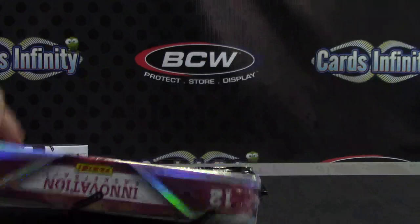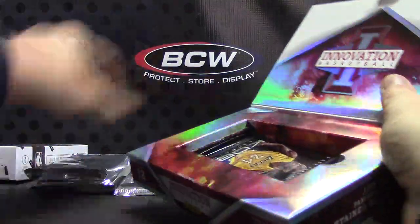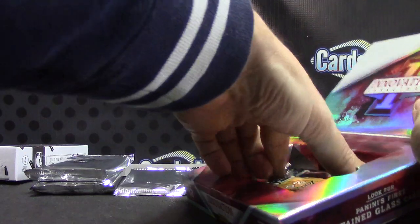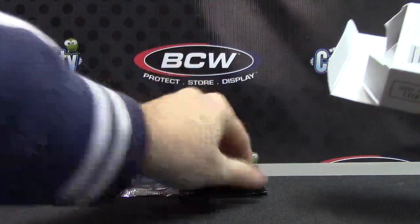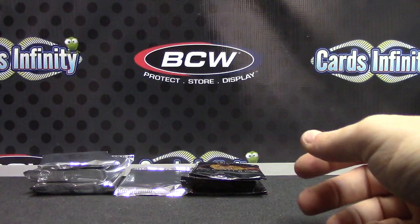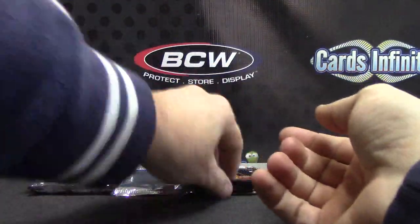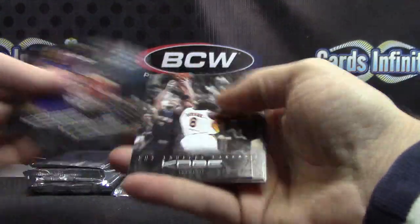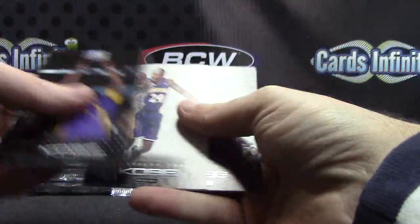And then we have Innovation. And Signature Series. Just Kobe's. Just Kobe's. And Kobe's.